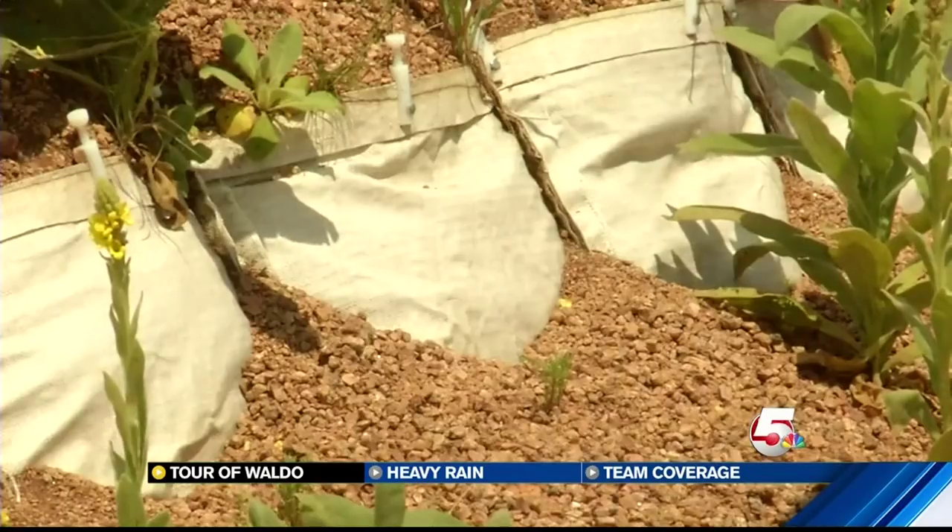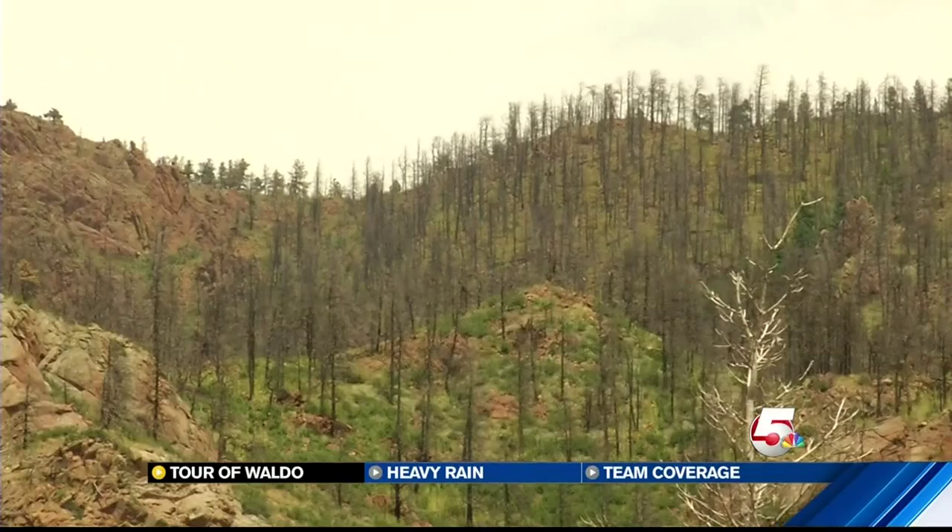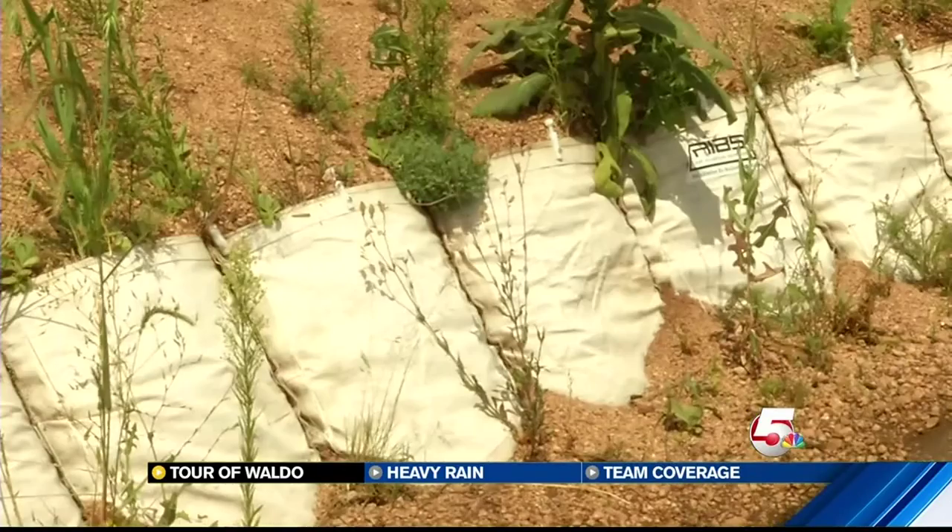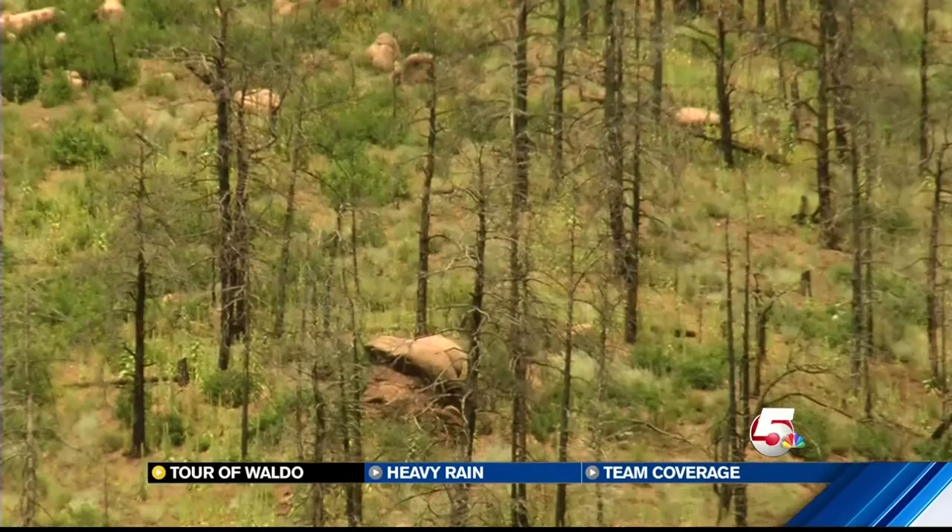Gardner says another issue with both fire and flood disasters is money. Right now the Forest Service spends half of its budget on fighting wildfires, meaning important mitigation projects often lose out. Much more on that coming up on News 5 at 6.